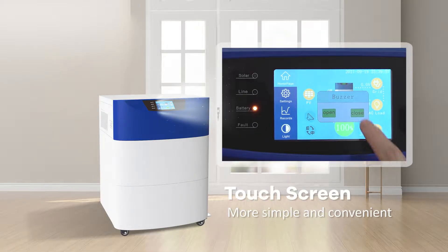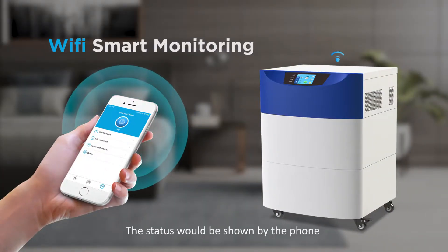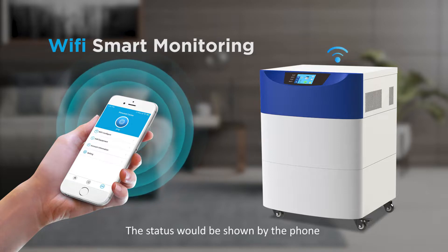Touch screen — more simple and convenient. Wi-Fi smart monitoring: the status would be shown by the phone.